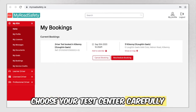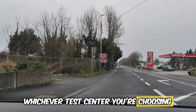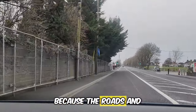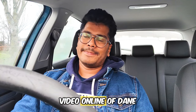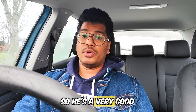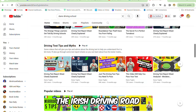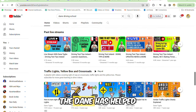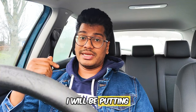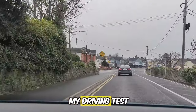Choose your test center carefully and practice on the test route. Whichever test center you choose, you need to practice on those roads because the routes will be different. I found a YouTube channel by Dane online — he has many good videos for the Irish driving test with instructions and lots of helpful content. Dane helped me a lot to clear my driving test and I will put a link to his channel in the description.